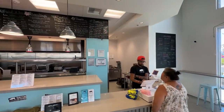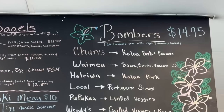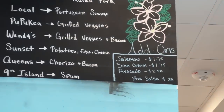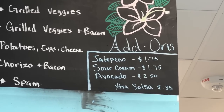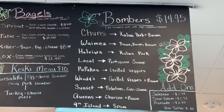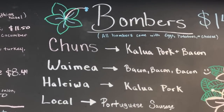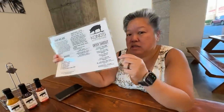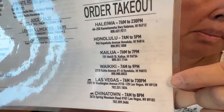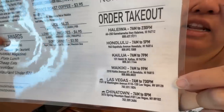We got the Chuns Bomber with extra jalapeño, sour cream, and avocado. The Bombers are the burritos — all Bombers come with eggs, potatoes, and cheese, and then you can decide what you want inside plus add-ons. With the add-ons it's a pretty expensive burrito, but you'll see how big this one is. The Chuns is the most popular. We are at the Chinatown location; they also have a location on Washington which is bigger with event space.